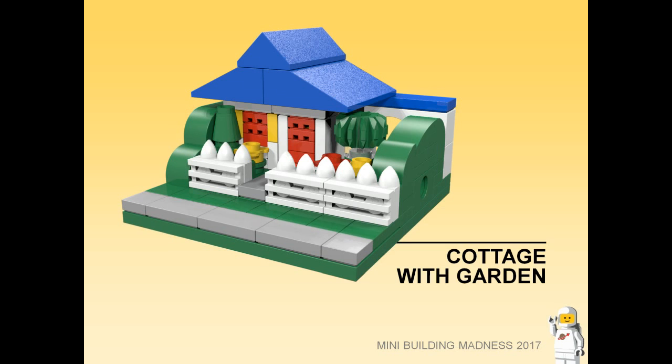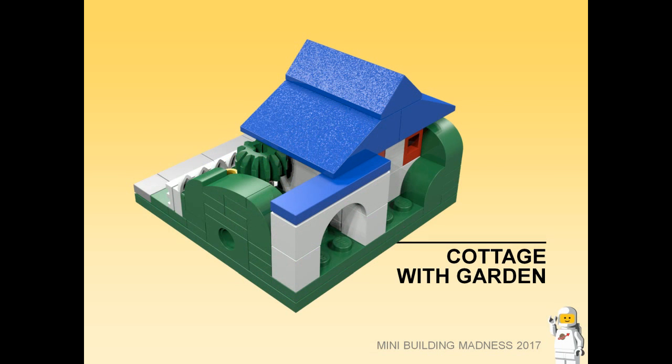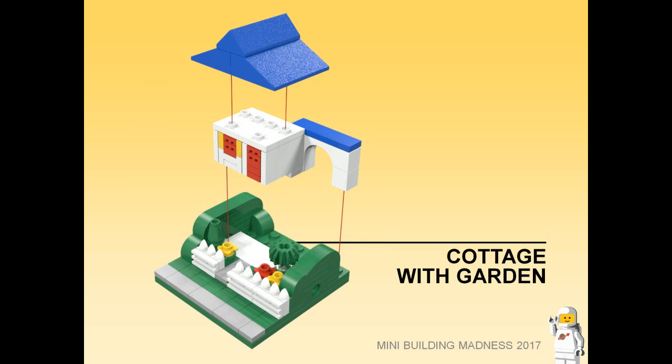Cottage with Garden. A quaint little cottage with a garden and a white picket fence. This model was designed to look like Ma and Pa Cop's house from the Lego Movie, which was based on the design of Lego set 376 or 560. All that is missing is Ma and Pa.